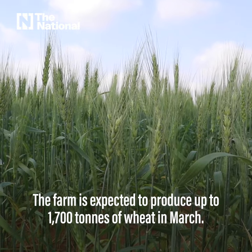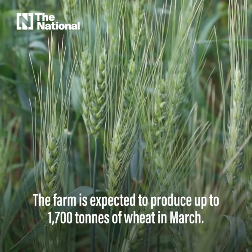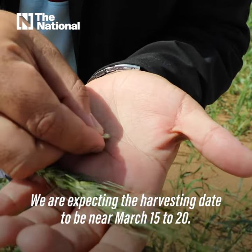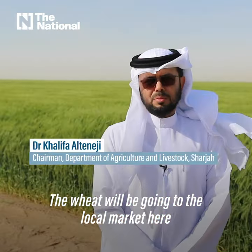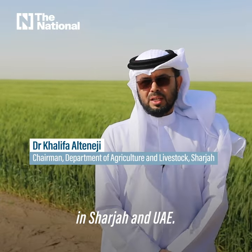The farm is expected to produce up to 1,700 tons of wheat in March. We are expecting the harvesting date to be near the 15th to 20th of March. The wheat will be going to the local market here in Sharjah and the UAE.